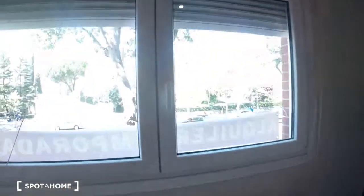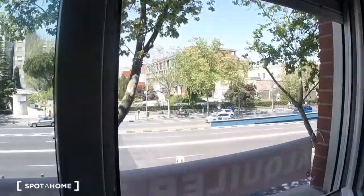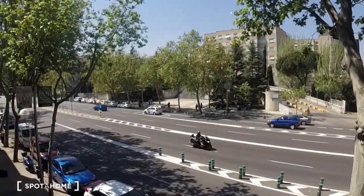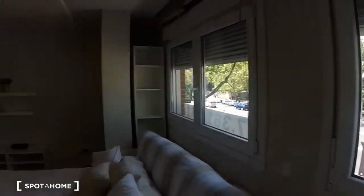Let's take a little look out the window. That's the view out the window. And we'll finish up by taking a look at the bathroom.